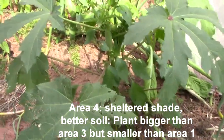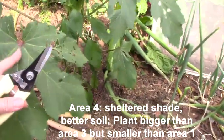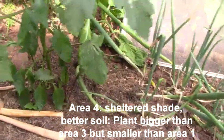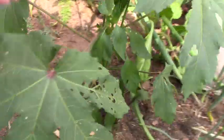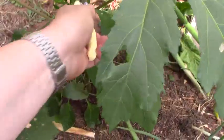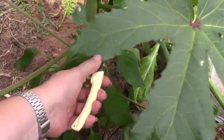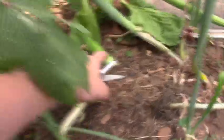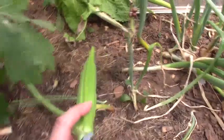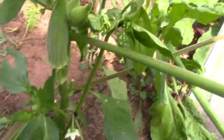Our okra in area four is doing well. It's all by itself here — not companion planted — but it's sturdy. Here we have a very large okra; I'm going to get this right away before it gets tough. I think I'll go ahead and take this one also.